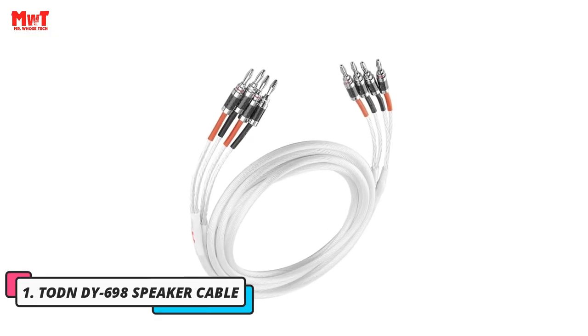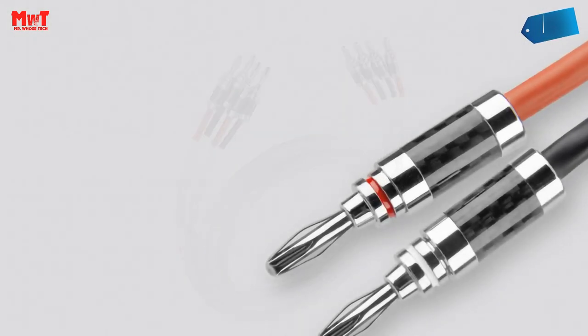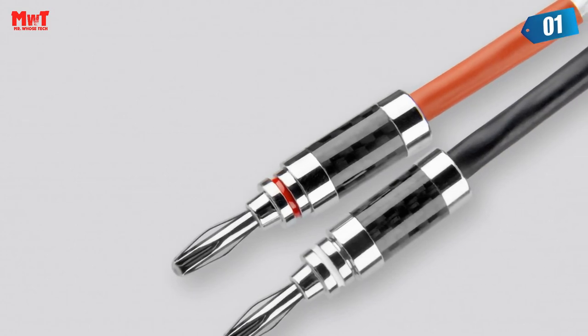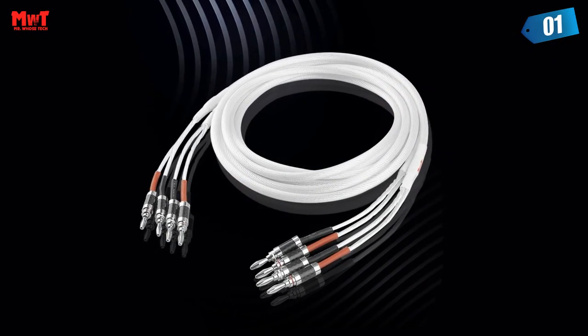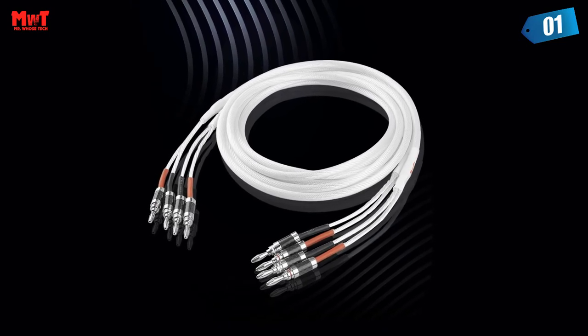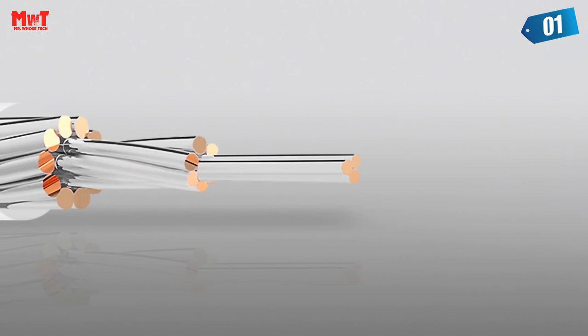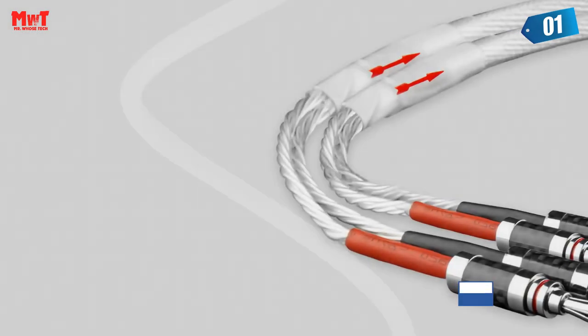Number 1: Totten Dye 698 Speaker Cable. The plug is made of pure copper with the outer layer plated with rhodium, possessing strong wear resistance and corrosion resistance. This ensures the plug is tightly connected to the device for a long time. The shell is made of carbon fiber alloy, which has high strength and can effectively isolate external signals from entering through the plug, making the sound real. Excellent plug with carbon fiber shell for high strength and good shielding performance.